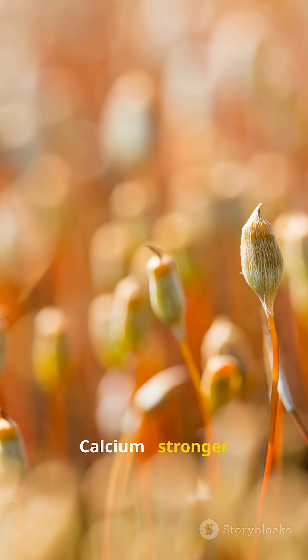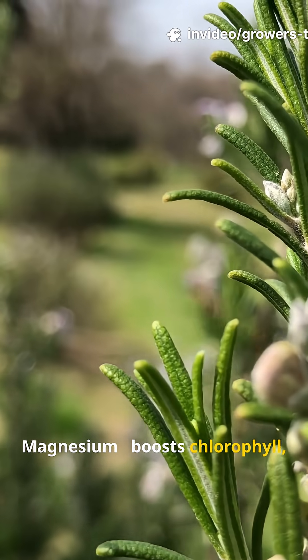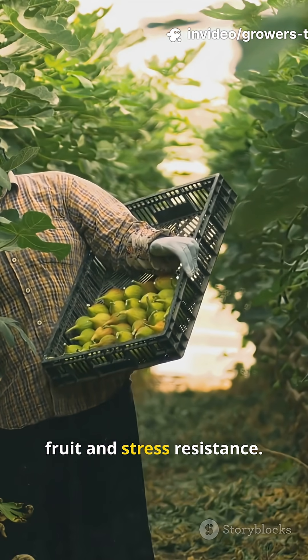Calcium: stronger cell walls, less blossom drop. Magnesium: boosts chlorophyll, greener leaves. Potassium: bigger fruit and stress resistance.